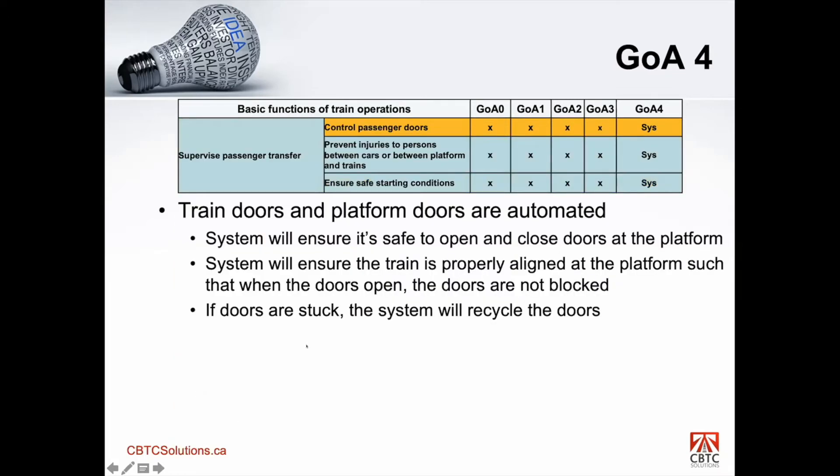The first function is control passenger doors. This is self-explanatory — train doors and platform doors are automated. The system determines if it's safe to open and close doors, which means when the train comes into a platform, it must align within a certain window, usually 50 centimeters plus or minus, sometimes as low as 20 centimeters, mainly to ensure that the train doors and platform doors are aligned. If the doors are stuck — for example, a passenger is caught while closing — the system has to recycle those doors. Complete control of doors and platform doors is under the system.